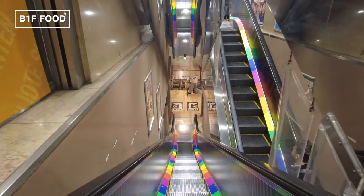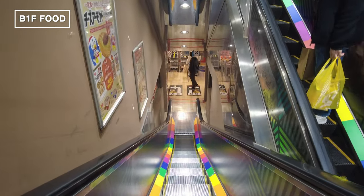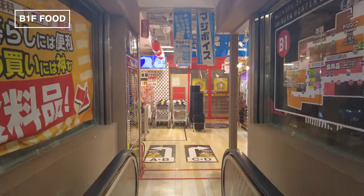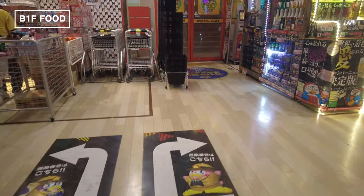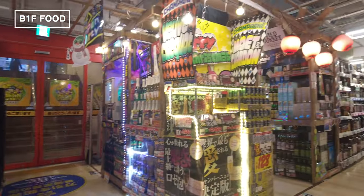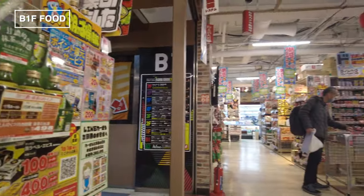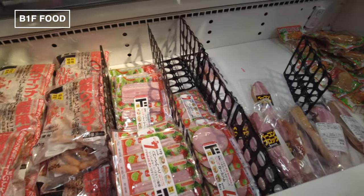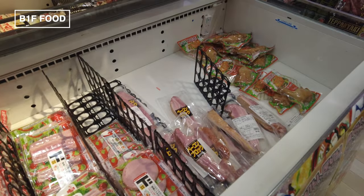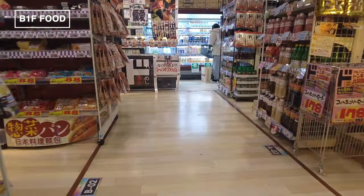Let's head down to the basement floor of Megadonki, where an incredible array of food items awaits. This place is a foodie's paradise, featuring everything from fresh meats and beverages to frozen foods, snack breads, onigiri, bento boxes, and preserved goods. But it's not your average grocery store layout — forget neat aisles, this is Don Quixote-style shopping. You'll find great deals stacked in cardboard boxes, colorful eye-catching displays, and a layout that encourages exploration.